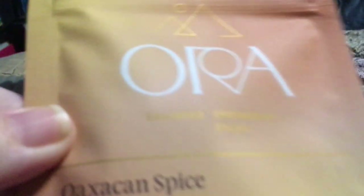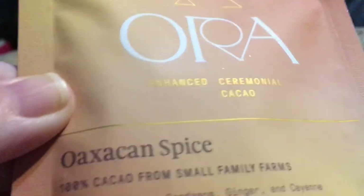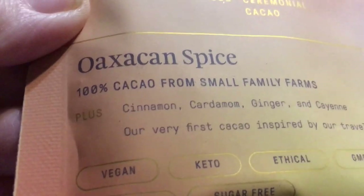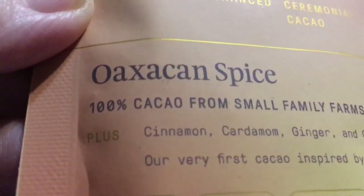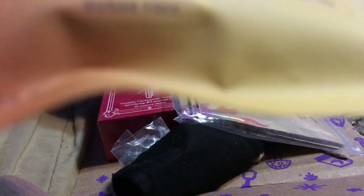This is Oro Enhanced Ceremonial Cocoa — Oaxacan Spice. That's how you pronounce that word, Oaxacan. The only reason I know that is because I had a creative writing teacher in high school who spent all her free time in Oaxaca. I'm friends with her on Facebook now, and she is now living down there permanently.